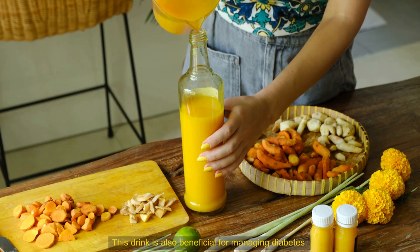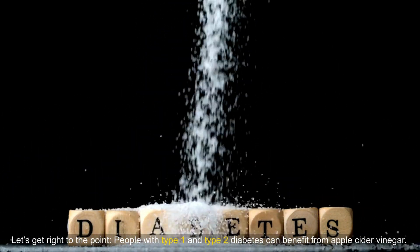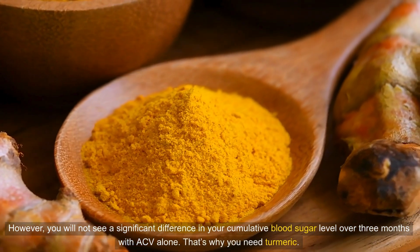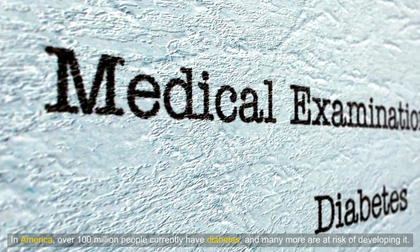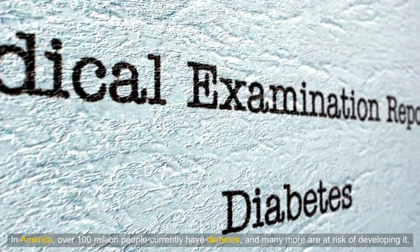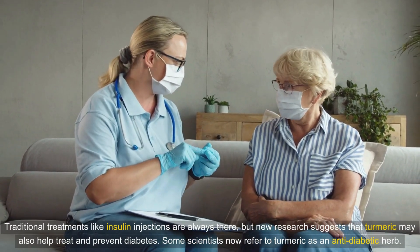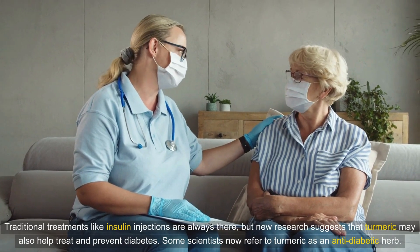This drink is also beneficial for managing diabetes. People with type 1 and type 2 diabetes can benefit from apple cider vinegar. However, you will not see a significant difference in your cumulative blood sugar level over 3 months with ACV alone — that's why you need turmeric. In America, over 100 million people currently have diabetes and many more are at risk. New research suggests that turmeric may help treat and prevent diabetes, and some scientists now refer to turmeric as an anti-diabetic herb.